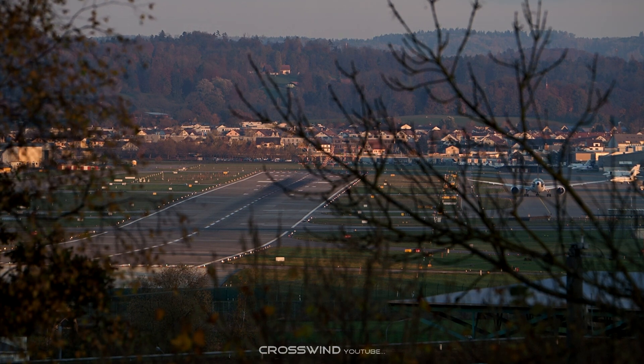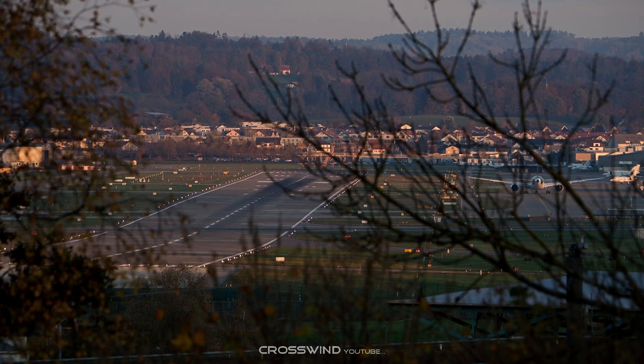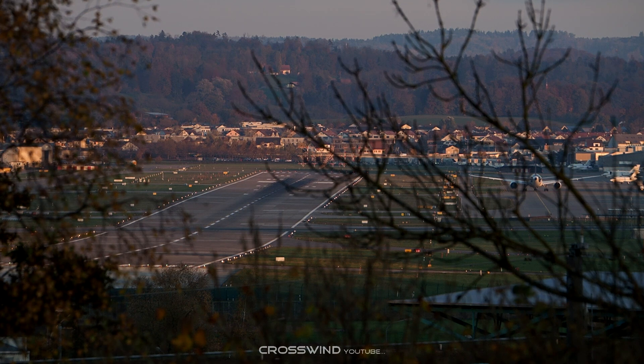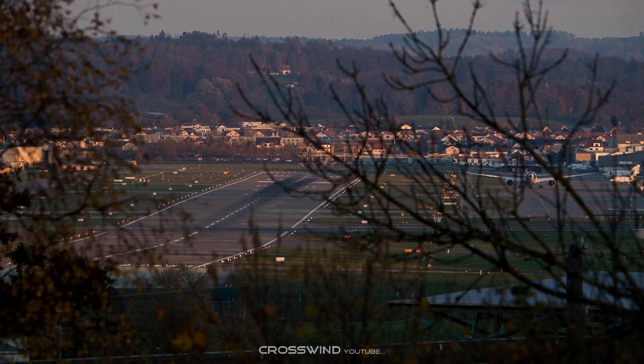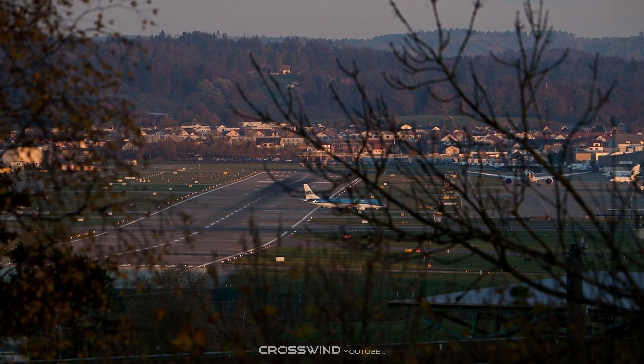787, TOW, good evening. Taxi forward holding point Alpha 1, report ready for departure, continue taxi holding point Alpha 1. We'll confirm for departure. Papa 4787, Papa 4787, line up and wait runway 28, line up and wait runway 28, Papa 4787.